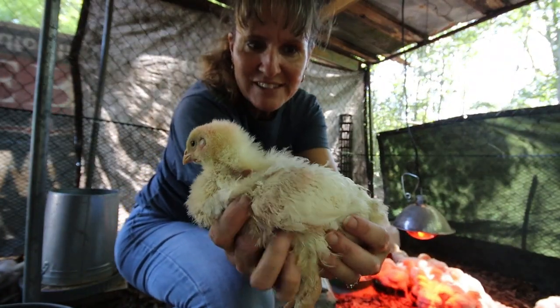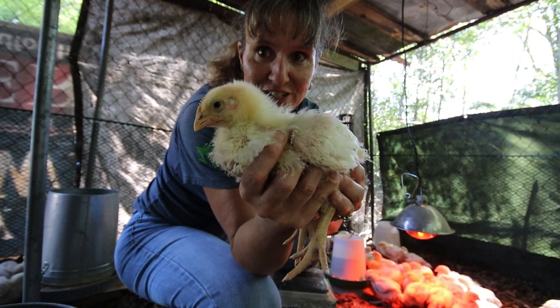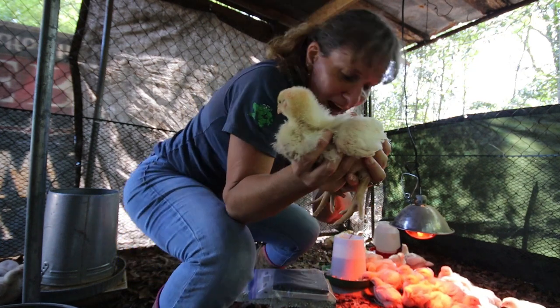You can see the little guys — they're feathering out really well. Their wings are mostly feathered and they're starting to get their tail feathers. You can just tell by looking at them how much they've grown since we got them.